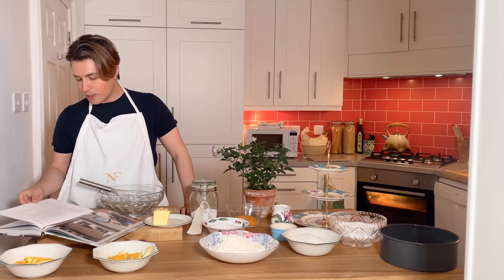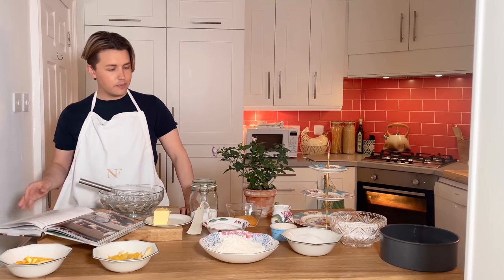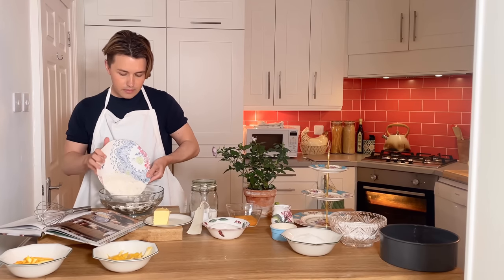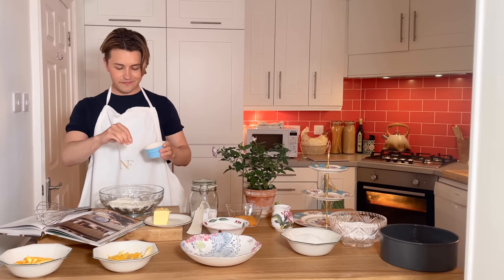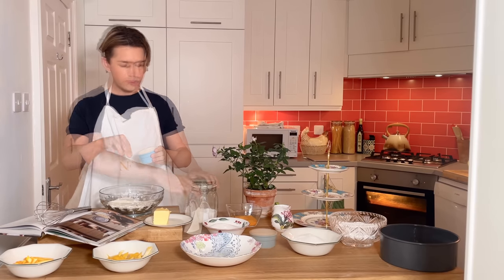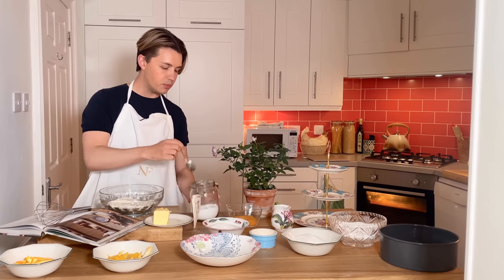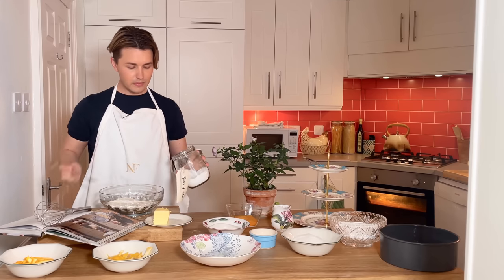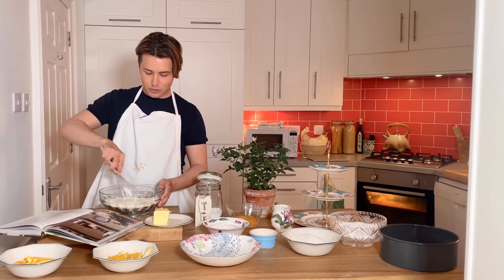Okay, the first step says: in a bowl combine the flour, bicarbonate of soda and salt, and whisk gently to blend. So let's do that. Flour, salt — which is just a pinch of salt — and the bicarb of soda, which is one and a quarter teaspoons, and whisk it together to combine.